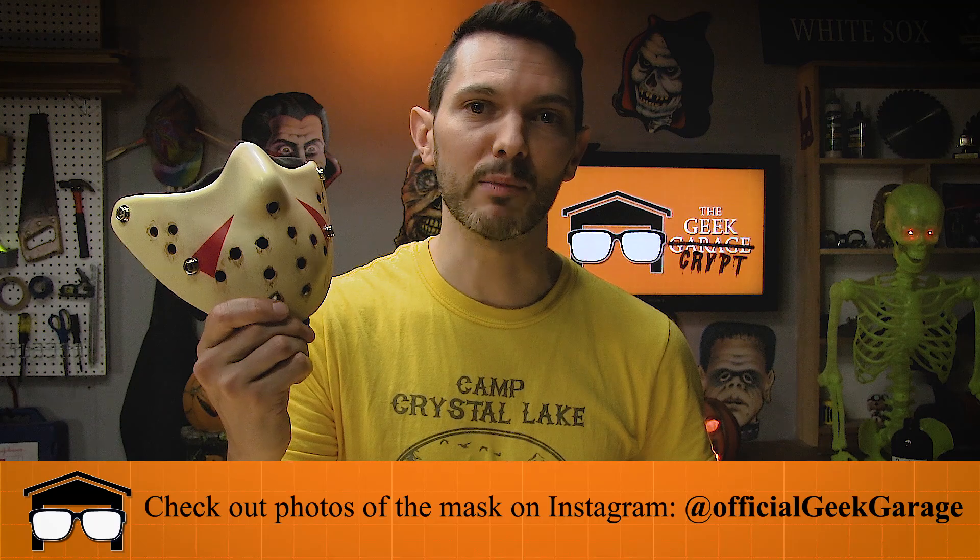Time for my final thoughts. With the six month shipping delay and poor communication, this purchase was almost a critical miss. But when the mask showed up, I was very pleased with the level of quality. Having said that, I really shouldn't be giving bonus points for delivering the product you're supposed to deliver. So for that reason, this review barely squeaks by with a successful roll. If you enjoyed this video, go ahead and slash that like button, and check out the official Geek Garage Instagram page for photos of the mask. Stay safe, wear a mask, and I'll see you at Camp Blood.